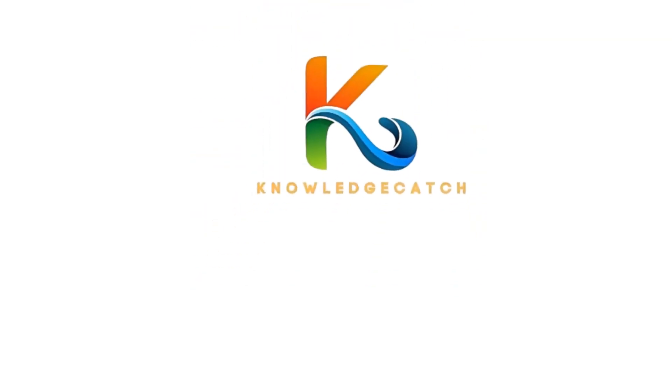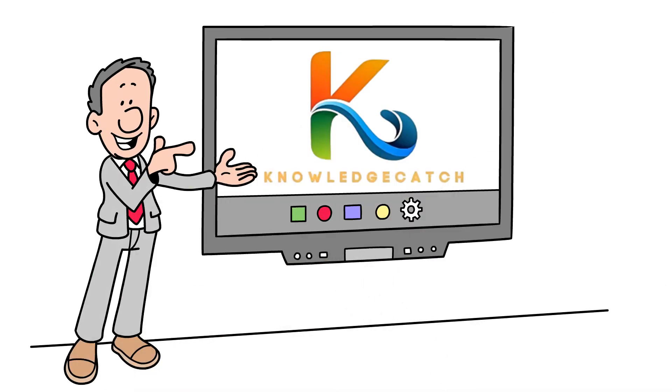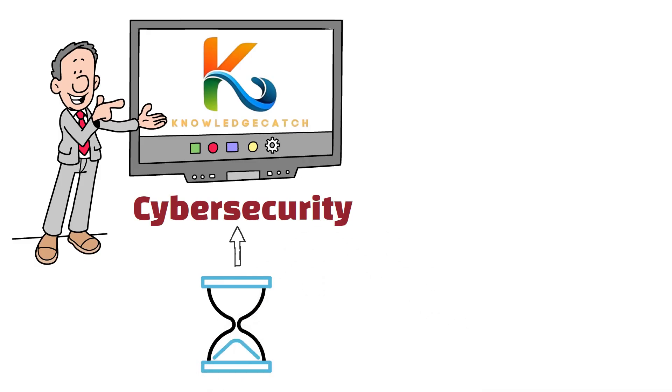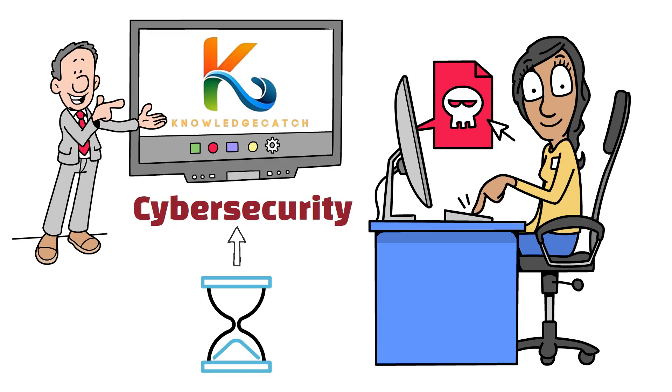Welcome to Knowledge Catch. Whether you're just starting in the tech world or expanding your skills, you're in the right place. Today, we're diving into one of the most essential topics: cybersecurity. Over the next five minutes, you'll gain a clear understanding of how to protect your personal information, devices, and identity in the digital age. Let's break down the fundamentals and get started.